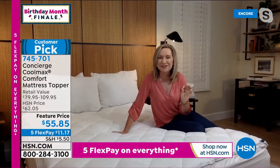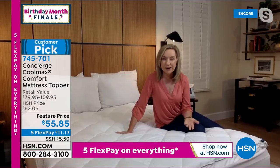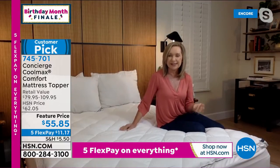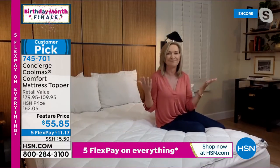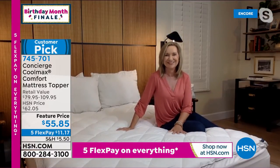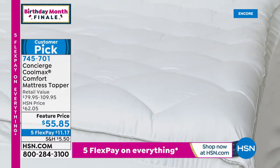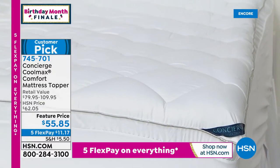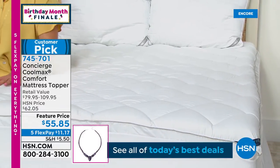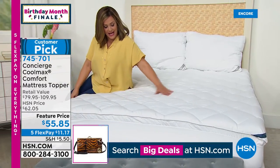A mattress topper or pad is something you need anyway. If it can help you to sleep cooler and drier, that's why this one's been so popular. And it's really cool technology — it's not that it feels cold to the touch. It's the technology in the fibers: they're made to suck away that moisture and heat and evaporate it. That property never washes out; it's in the actual fibers. This is going to transform the feel of your mattress.